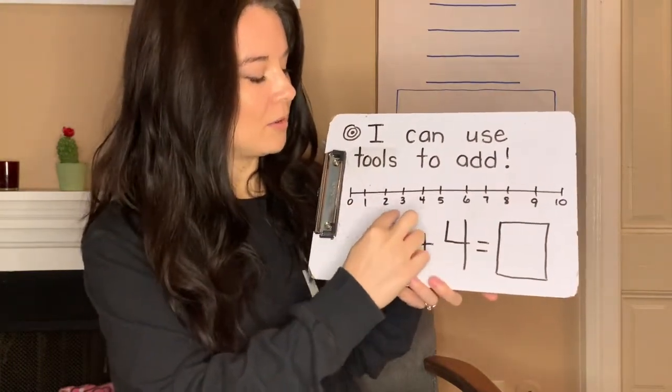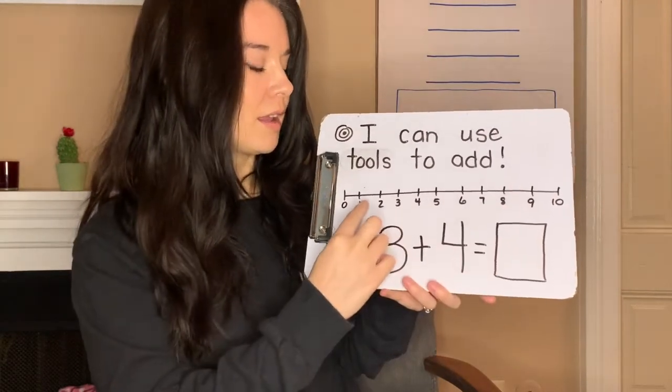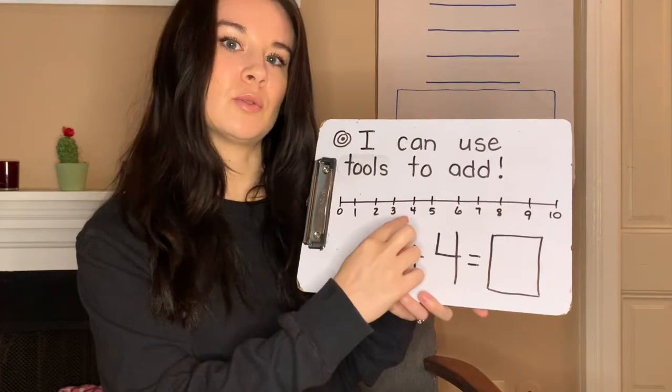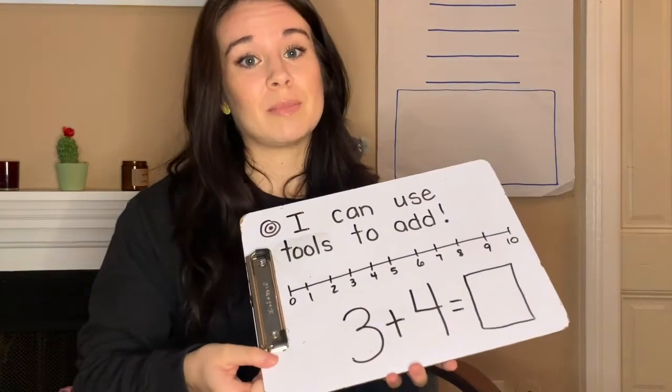Does anybody remember what this tool is called? This is a number line, and sometimes you might choose to use this tool to add two numbers together. Another tool that we used in our classroom was our fingers, or sometimes we use our brains while we keep a number up top and we count on. So you can choose the tool that works the best for you today.